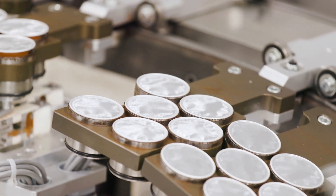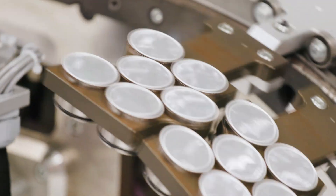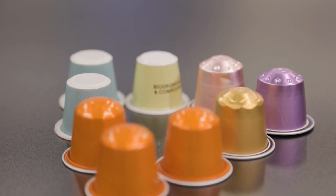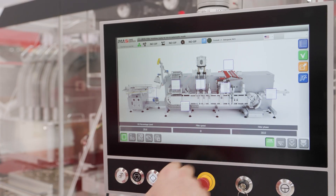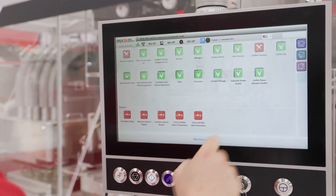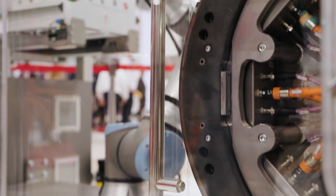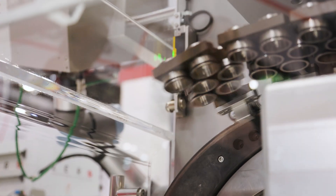Syncro is the new compact automated capsule filling and sealing machine presented by HEMA Coffee. Its adaptive technology gives customers the chance to produce up to 1,200 coffee capsules per minute, with the option to easily configure the machine for different capsule formats and materials such as aluminum or compostable.